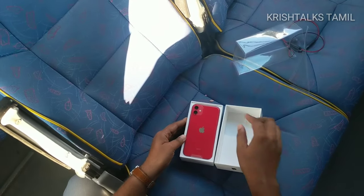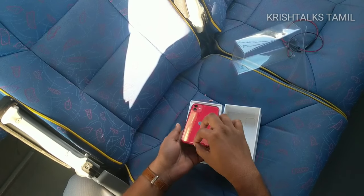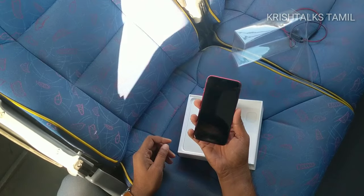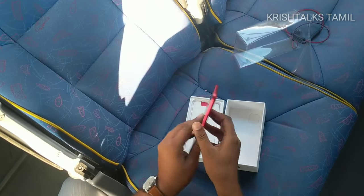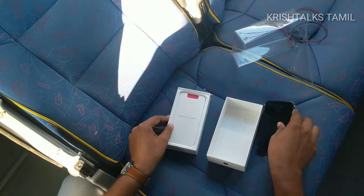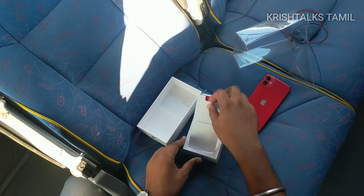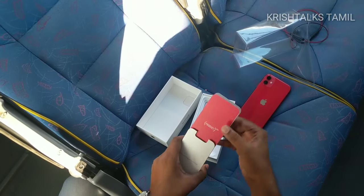Opening the box — this is a red color iPhone 11. Black notch, glassy feel, side aluminum.